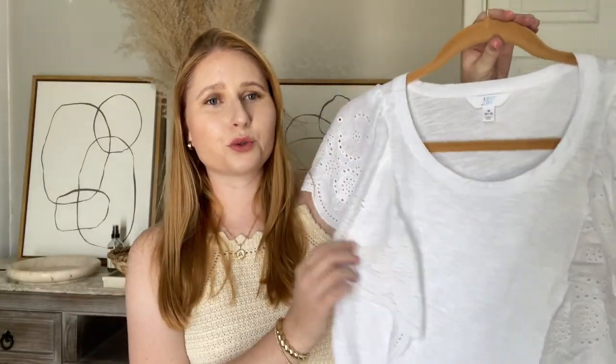This top was like $10 and it washes really nicely, doesn't fade, and I've worn it a few times. I styled it with my last loft try-on haul, so I will link that for you to check out. It looked really cute with some printed mini skirts.